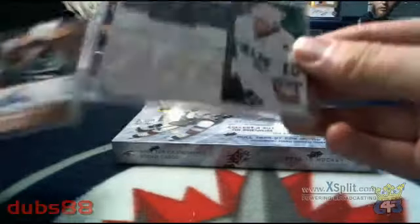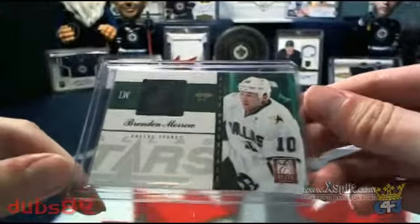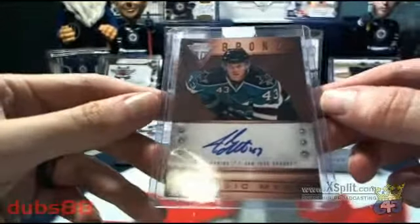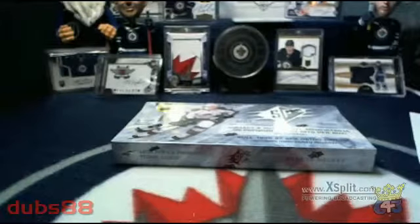Our short star bonus cards for today: we have a Brendan Morrow Elite Materials and a Metallic Marks bronze of John McCarthy. Those two cards will head out to two separate teams who fail to get hits during the regular portion of the break.